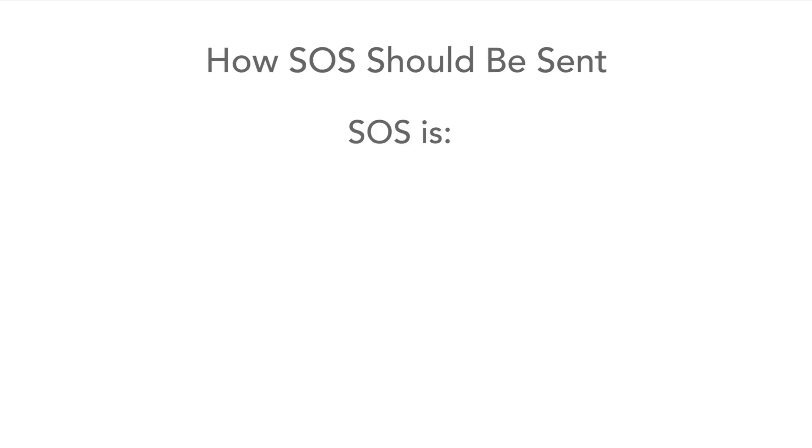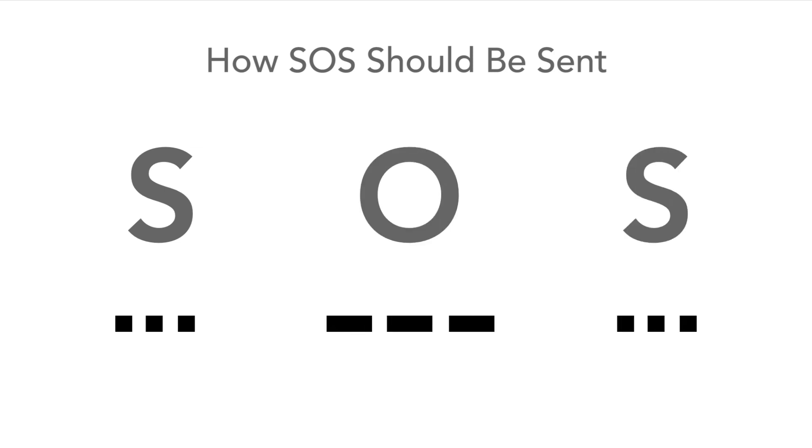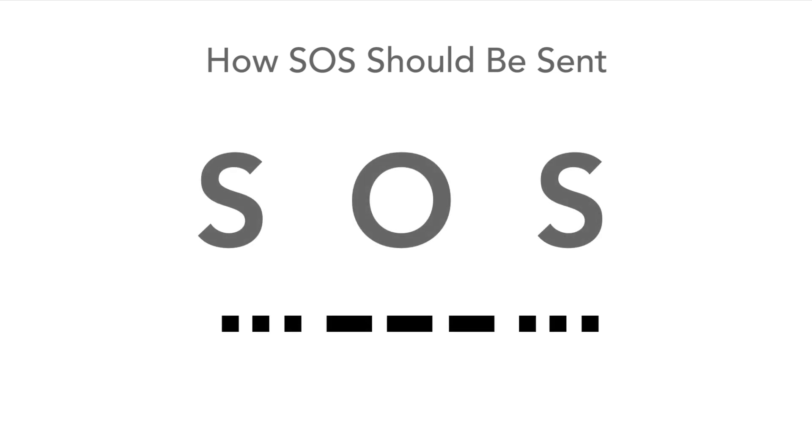The SOS signal is sent as three short, three long, and three short signals. Although they're often separated with a space between them to make the S, then the O, and then the S, this is not the way they should be sent. They should be sent as one character.